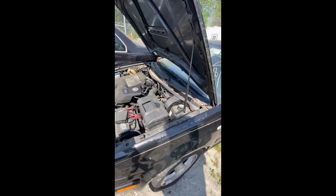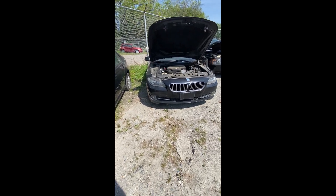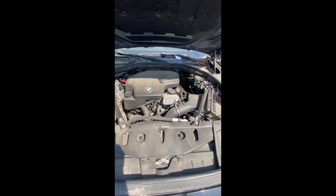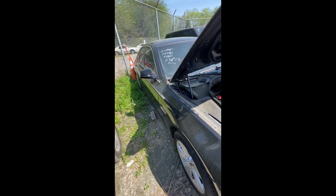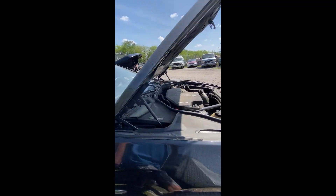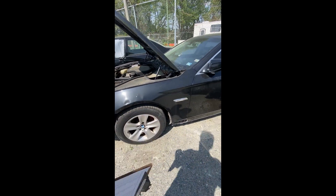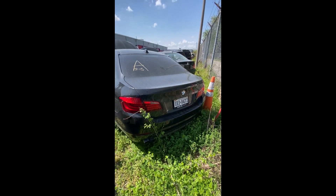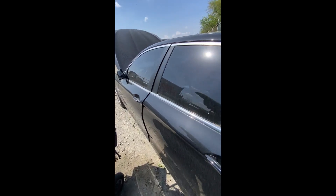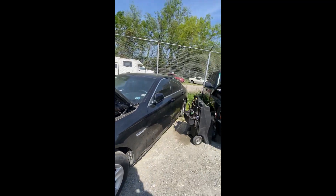Lot number thirty-eight: a 2012 BMW 528 — no key. Engine compartment looks pretty clean. Nothing really jumping out on the side. Some damage on the front and around the front fender. Going around to the back side — looking at the back end of the BMW. That is lot number thirty-eight, the 2012 BMW 528.